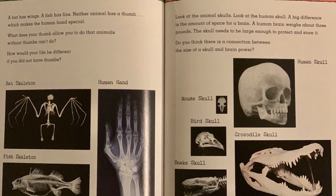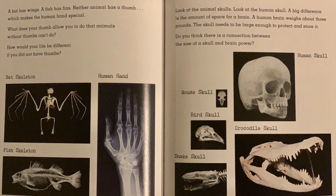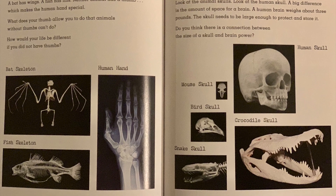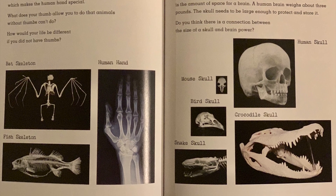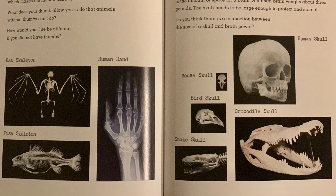Head bones: look at the animal skulls, then look at the human skull. A big difference is the amount of space for a brain. A human brain weighs about three pounds, and the skull needs to be large enough to protect and store it. Do you think there's a connection between the size of a skull and brain power?